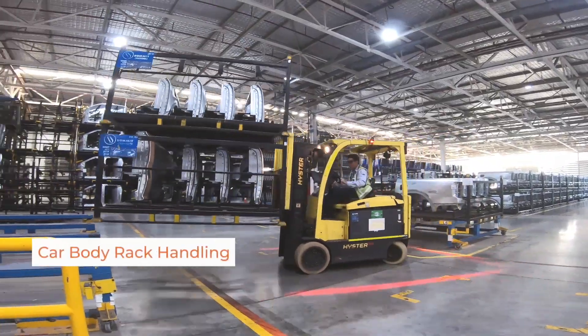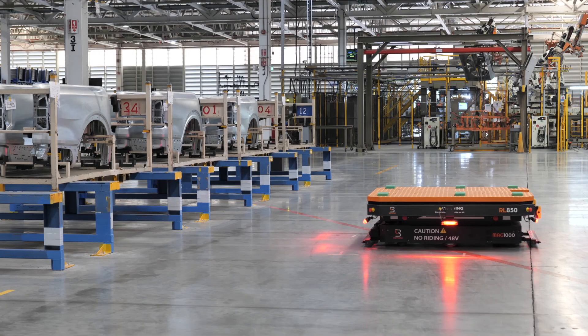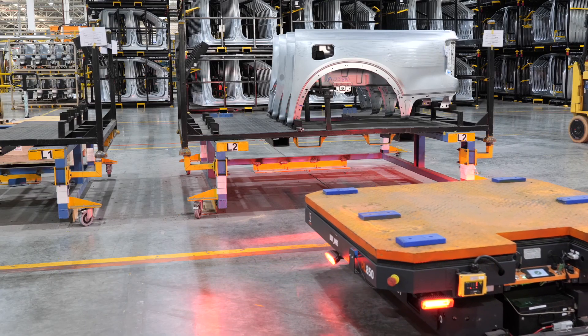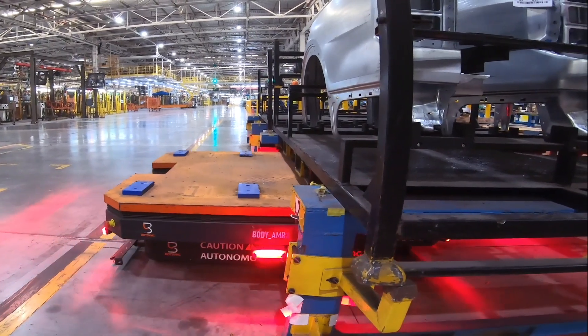Once body shop material racks are placed on AMR pallet stations, MAG AMRs pick the racks for material transfer. With extensive AMR workflow setup, the operator only needs to trigger a task once per shift through a tablet.